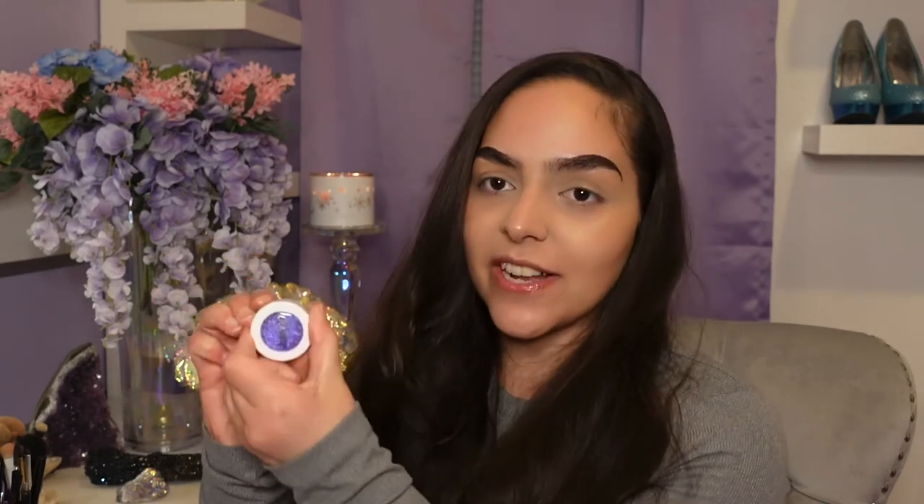Next we have number 70. Now we're getting higher numbers. That means more exciting colors because I do have them set in color order. So we have the shade Dare, and this is a really sparkly, rich purple. I think this is actually from the very first order I ever placed with ColourPop. It's a little dry. So that is the shade Dare. This is already more exciting.